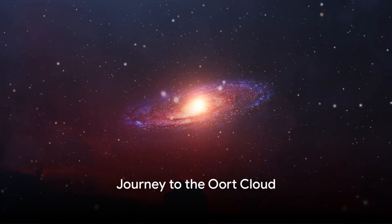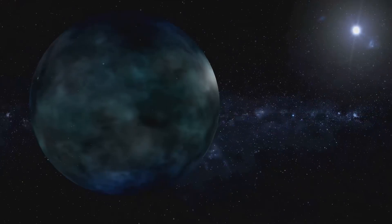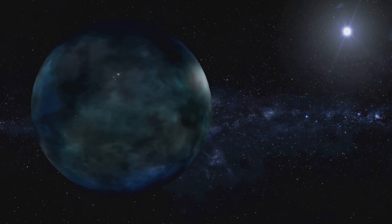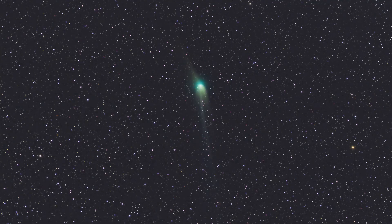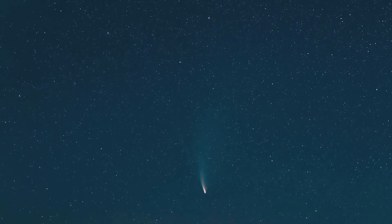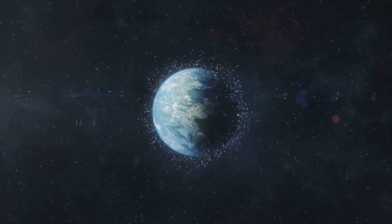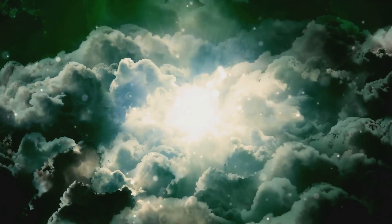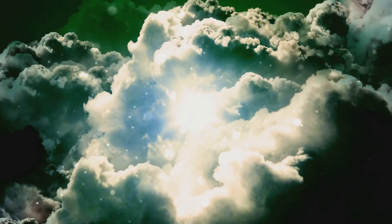Venture even further and you'll find yourself in the Oort Cloud. This colossal spherical shell of icy bodies lies nearly a light year from the sun, bordering interstellar space. Its vastness is staggering, housing trillions of potential comets — the long-period comets taking thousands or even millions of years to orbit the sun. The Oort Cloud might have formed from debris left over from the formation of the solar system, a testament to our cosmic history, and is the birthplace of long-period comets.